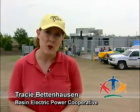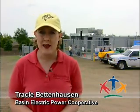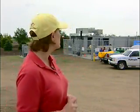Electricity can't be stored. That's why when we produce electricity from a source as intermittent as the wind, it's important to find ways to store the energy so we can use it whenever we want it. That's where Basin Electric's Wind to Hydrogen project comes in.